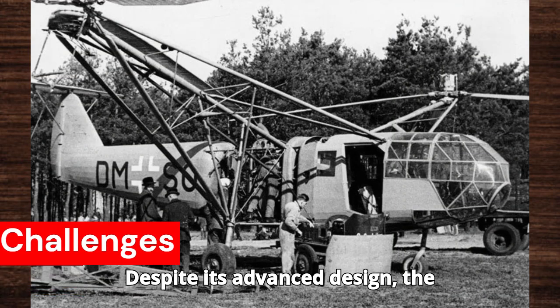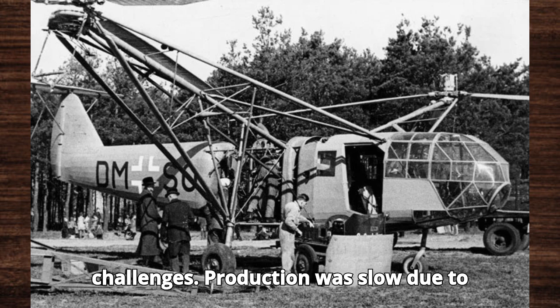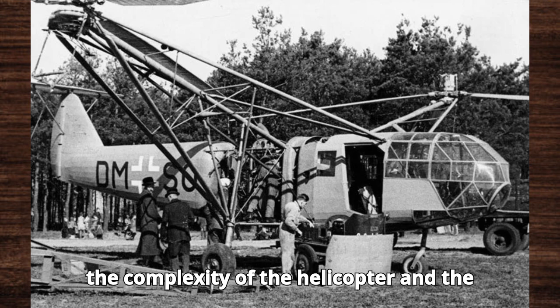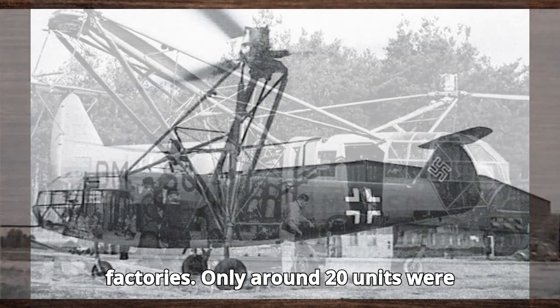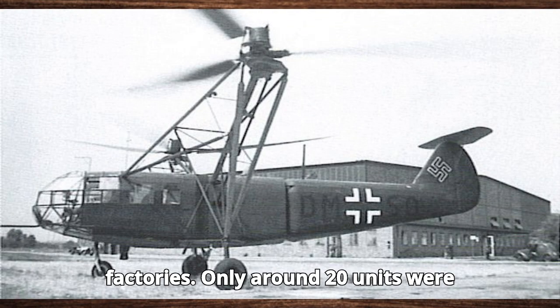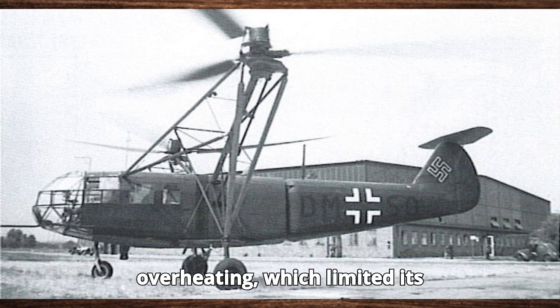Despite its advanced design, the F.A.223 faced several challenges. Production was slow due to the complexity of the helicopter and the Allied bombing campaigns targeting German factories. Only around 20 units were built during the war. Additionally, the Drach's radial engine was prone to overheating, which limited its operational effectiveness.